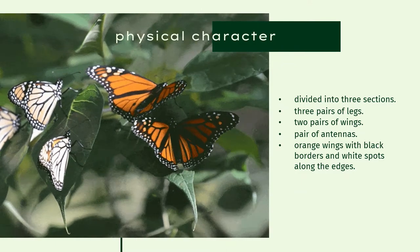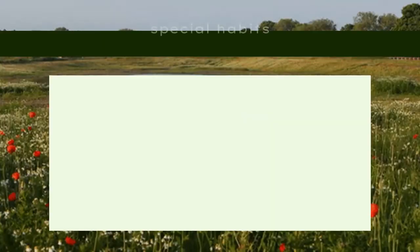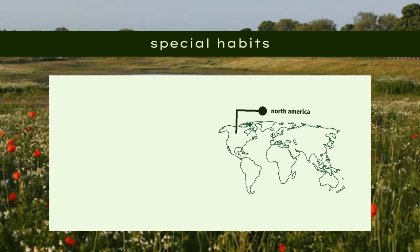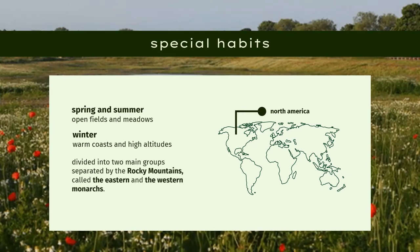Their wings are deep orange with black borders and white spots along the edges. The back side of the wings are pale orange. Monarch butterflies are found across North America. They live in open fields and meadows in the spring and summer, and in warm coasts and high altitudes in winter. They are divided into two main groups separated by the Rocky Mountains,